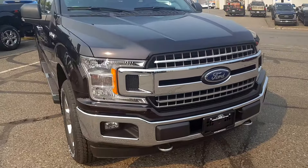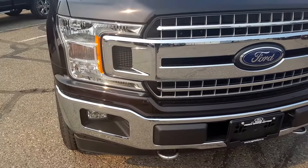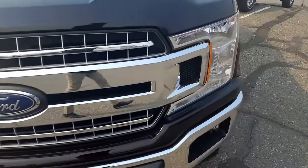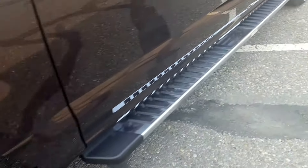First up, out front, the most noticeable difference is the redesigned grille. You still have your tow hooks and fog lights up front, 20-inch wheels, and some chrome on your step-up bar.